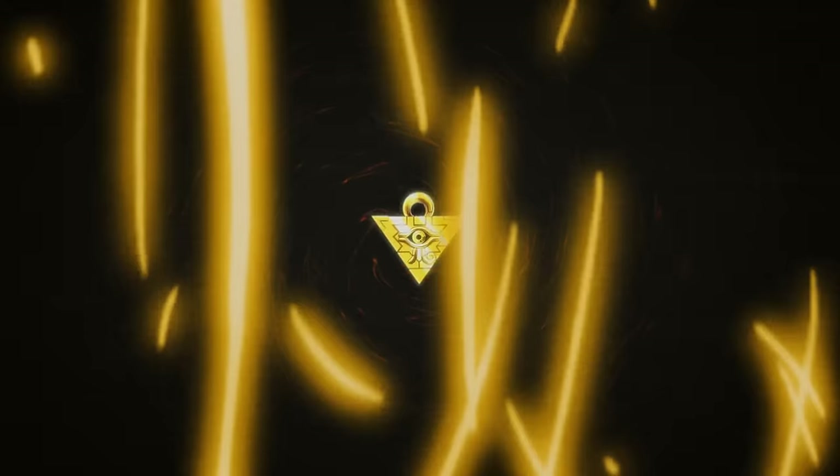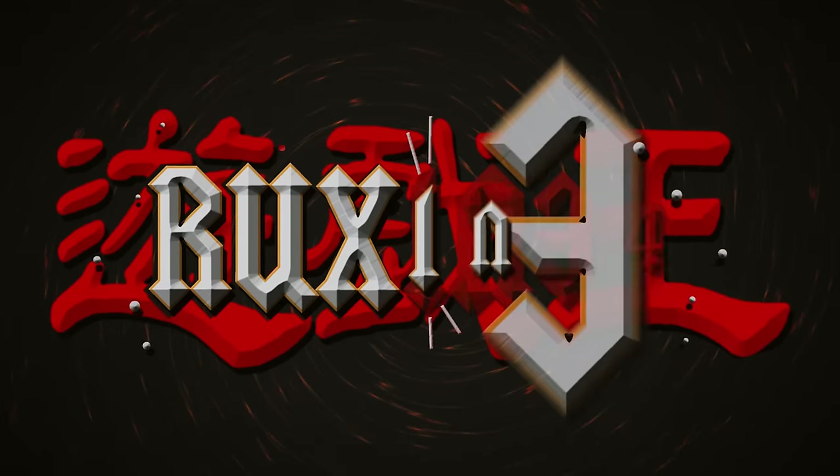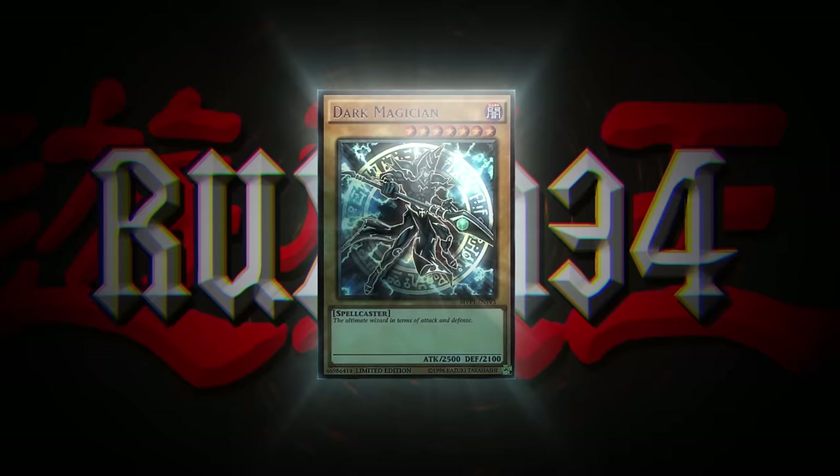This is it. This is the moment. What is up, everybody? We are back with another opening of our favorite card, where we are trying our best to pull it.